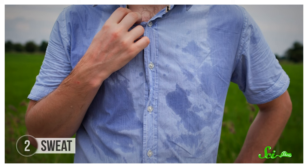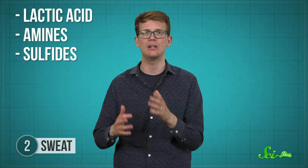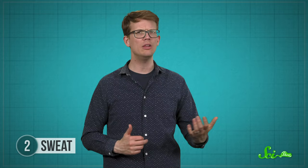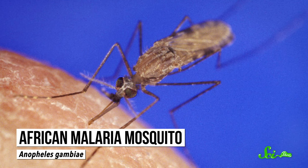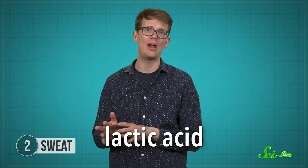Speaking of running, that nice glistening sweat you produce while exercising can also draw mosquitoes in. Although moisture is an attractant for them, what they're mostly sensing is how you smell. Many of the chemicals in your sweat are considered volatile compounds, meaning they can easily turn into a vapor. This includes things like lactic acids, amines, sulfides, and carboxylic acids. Most of these are formed by the communities of bacteria that live on your skin, so part of the mosquito magnet equation has to do with these bacterial communities. People who have more skin-dwelling bacteria have been shown to be more attractive to African malaria mosquitoes.